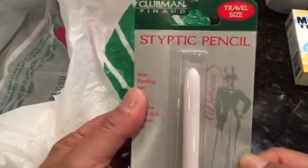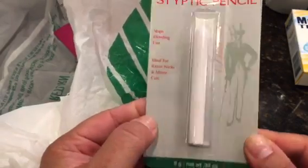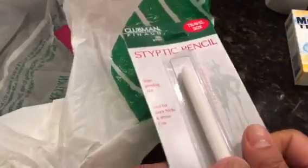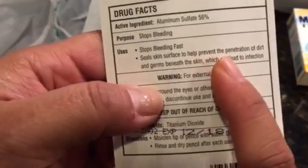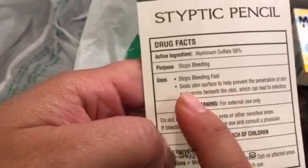We have a lot of pollen here, so it's that time of year. I also found this Styptic pencil — it stops bleeding and is great for razor nicks and minor cuts. I remember we used Styptic powder on our puppy Pepper one time when we tried to cut her nails and she started bleeding. It seals the skin surface to protect against the penetration of dirt and germs beneath the skin.